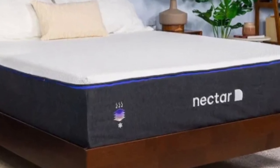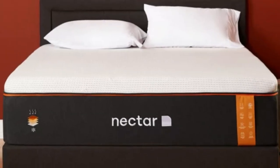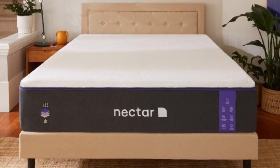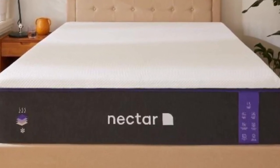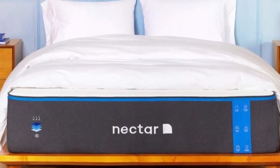Our tests show the Nectar performs at the same level of, if not better than, many competing memory foam mattresses on the market today. Additional perks for buyers include free shipping throughout the contiguous U.S. and one of the longest sleep trials in the online mattress industry.